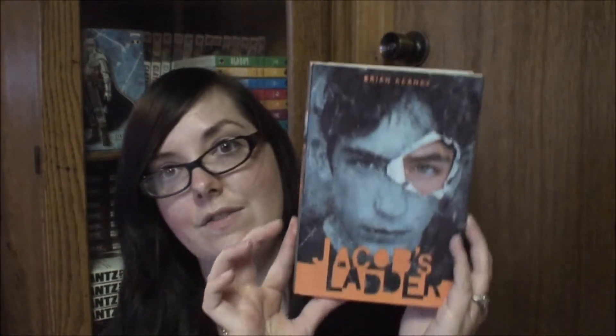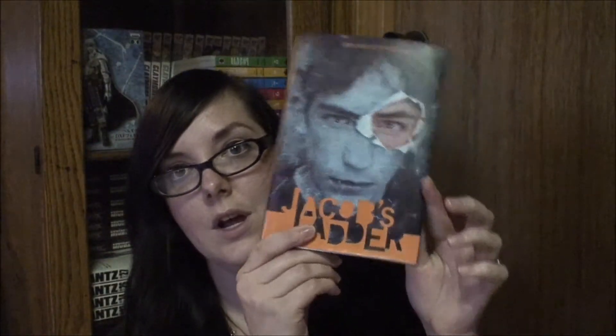On another trip to visit my mom we went back to the church thrift store, and I found Jacob's Ladder by Brian Keeney — this is one of the books I've already read. It was only 50 cents, and I think it was worth all of 50 cents. It's a hardcover in excellent condition, and I really enjoyed it. It's more of a middle grade book, but I'll leave that for my May wrap-up.